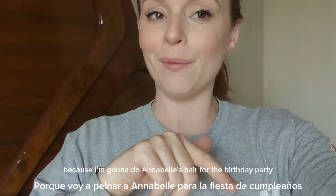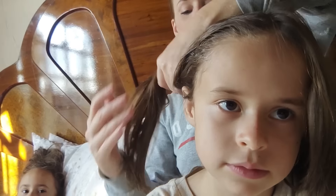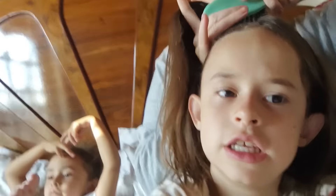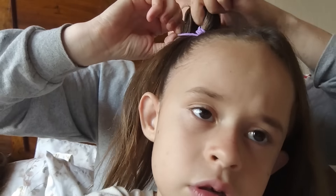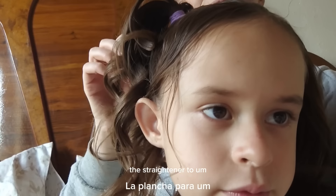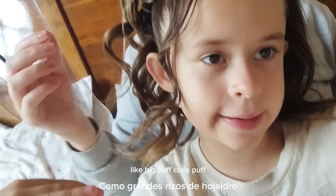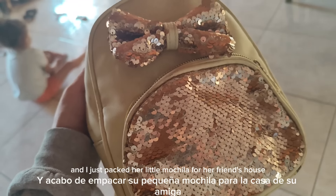Soup is done and the kids are watching a little TV show. I'm going to do Annabelle's hair for the birthday party. I'm putting it in pigtails because she has the ponies I want to use. I'm using the straightener to give them really good puff curls. Annabelle's hair is done and I just packed her little mochila for her friend's house.